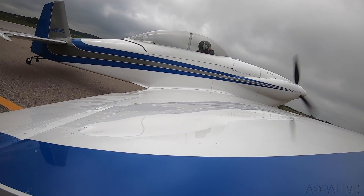Dave Hirschman, AOPA Live. Welcome back. Thank you.